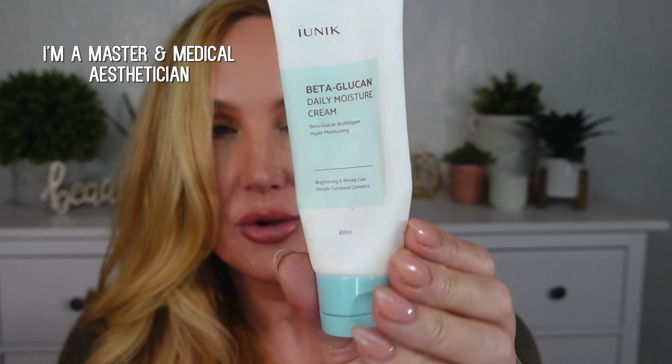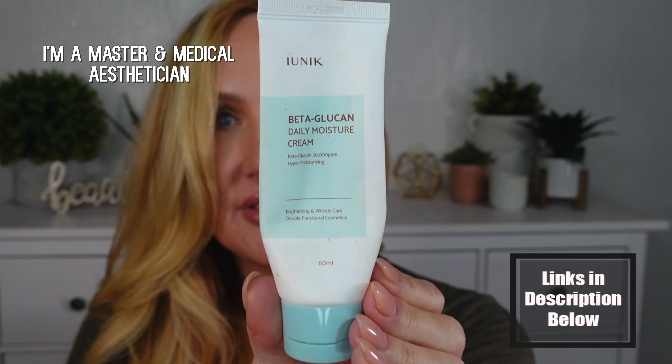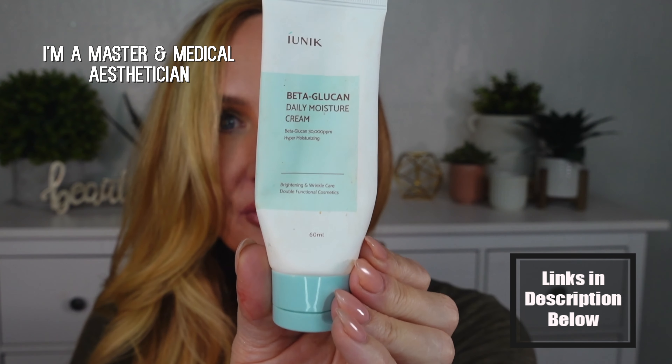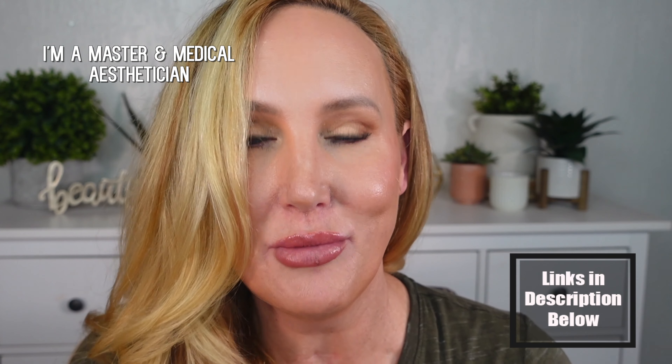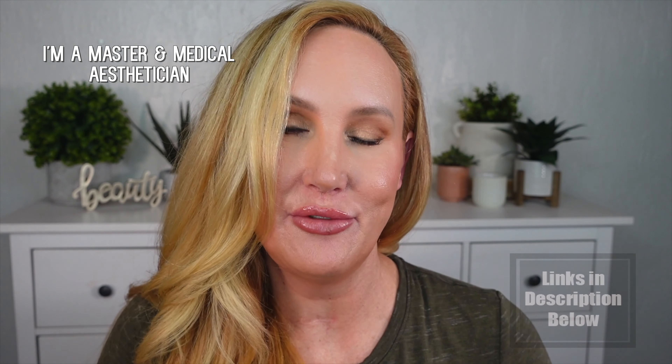Another beta-glucan product that I use regularly which is so affordable is the Iunique beta-glucan daily moisturizing cream. This is such a great product — you can see I'm almost out of it, I love this stuff so much. Beta-glucan also increases your collagen production, and for that reason it really does help with the signs of aging.